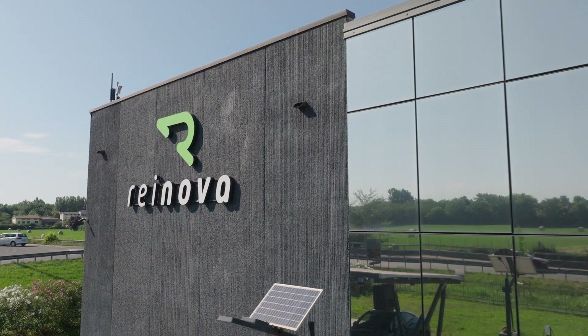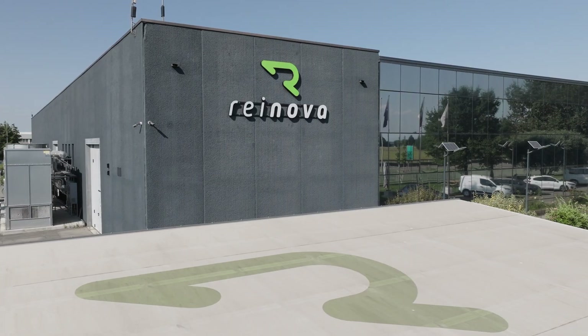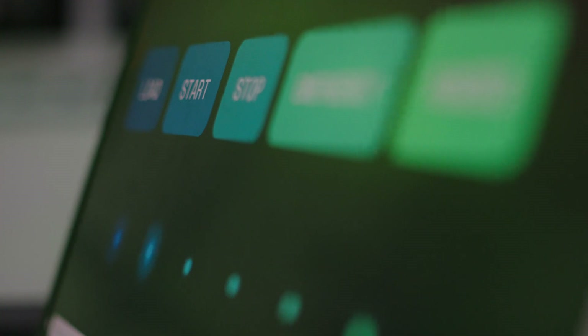Located in the heart of Italy's Motor Valley, Raynova is the premier automotive testing lab specializing in e-mobility. Here, every component — from batteries to e-motors and inverters — undergoes rigorous testing to meet the industry's highest standards.